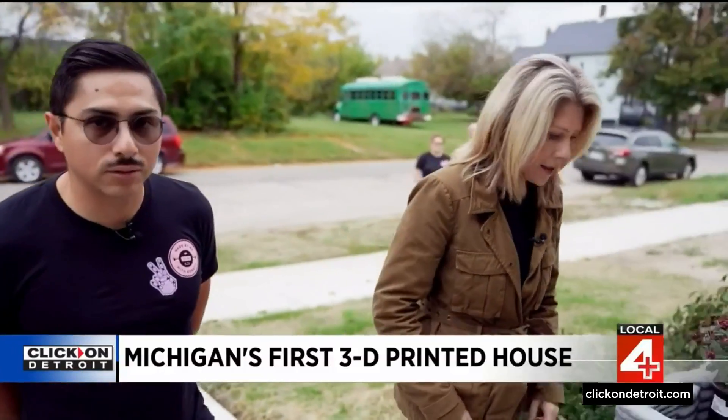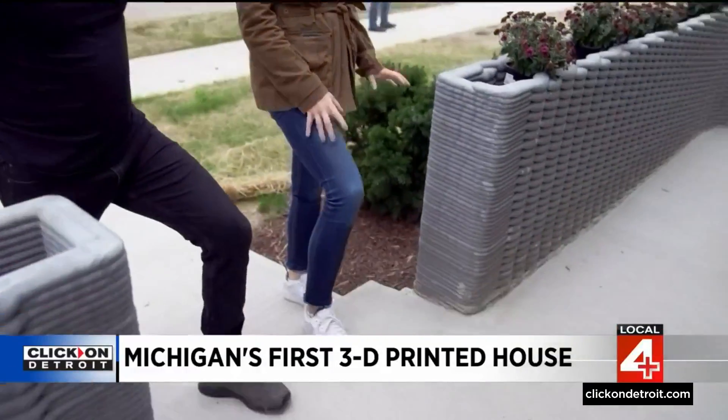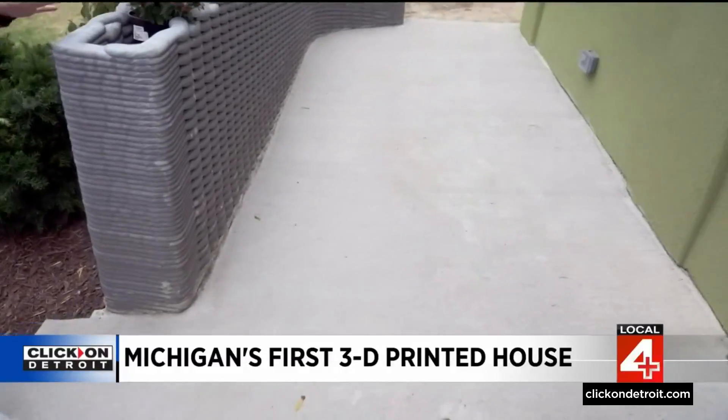This is the first home in Michigan, and we think in the Midwest, that is 3D printed. As we walk up, we're walking up to the stoop that showcases some of what the 3D printer can do. So tell me what we're looking at right now.